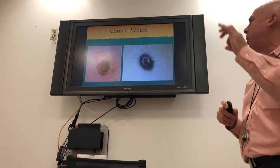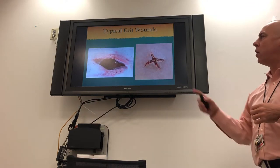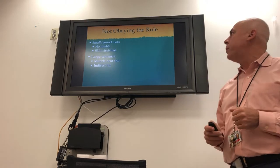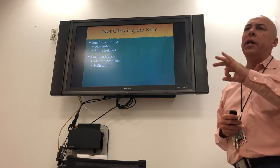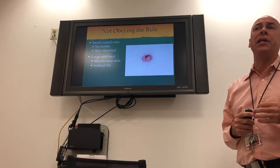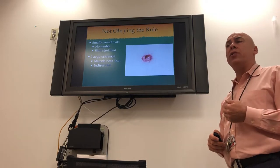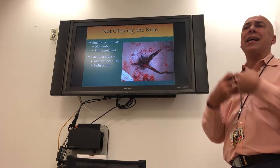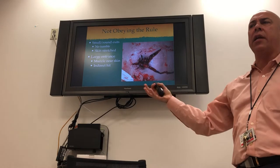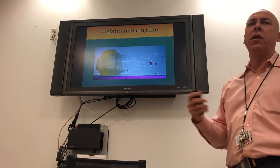Contact wounds show a burn around the hole, confirming the muzzle was touching. Exit wounds are typically oval or stellate, but rules can be broken. Sometimes a bullet doesn't tumble and just goes straight through, stretching the skin and forming a small round hole that looks like an entrance — but confirmed by bystanders to be an exit. Conversely, when the muzzle is against the skin, all that gas erupts and blows the skin out, creating a stellate wound that looks like an exit but is actually an entrance identifiable by the burn. Oblique bullets cause oblong wounds as well.